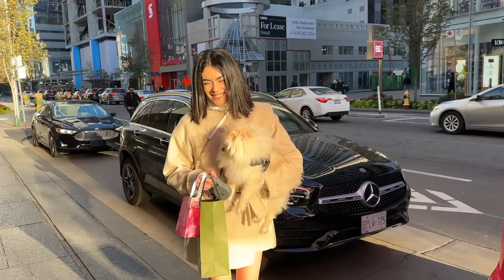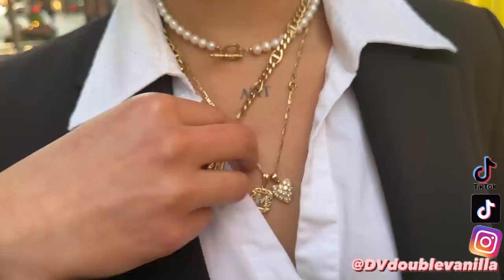Hi guys, we are in Toronto today and I have so many amazing outfits to share, so let's get started. If you want more fashion inspiration, you can follow me on TikTok and on Instagram — it's just at DV Double.